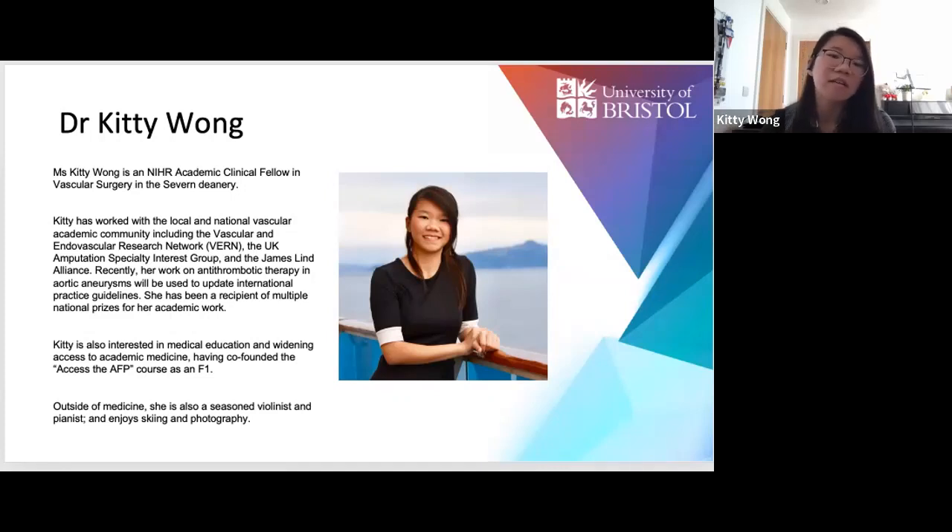During medical school, I never did an intercalated degree as I couldn't really afford it as an international student. Like many of you, I got involved in research by chance and found I really enjoyed it. I applied to the AFP in Bristol mainly to give myself time to do research alongside clinical work and to see where a career in clinical academia would take me. I got into the Severn deanery, but didn't get a surgical themed job — instead I took up a renal themed SFP, which I'll come back to in terms of pros and cons.